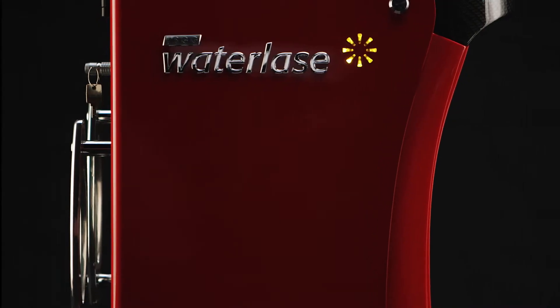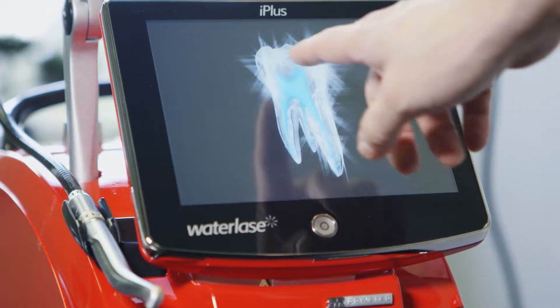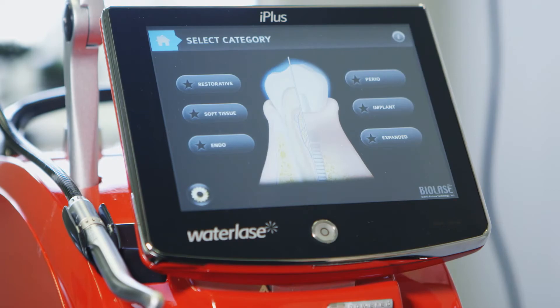I owned an older version of the WaterLase. I loved it in my practice and the things that it could do. When you pick up the WaterLase, it just changes what you're able to do with a specific tooth, and that is actually faster and easier.